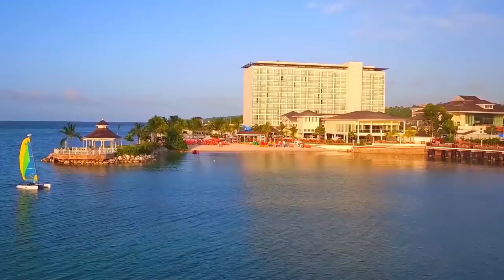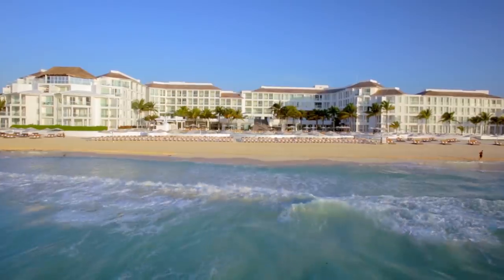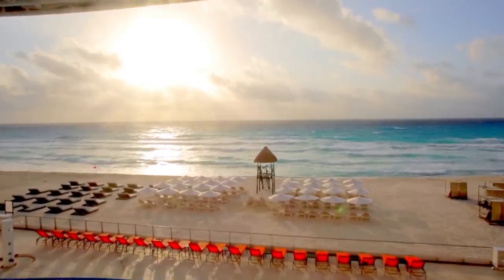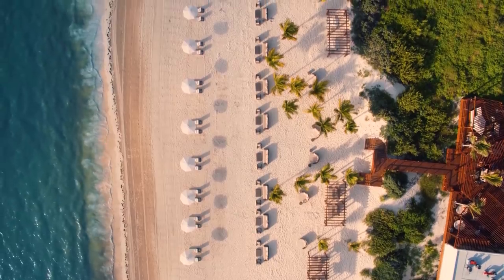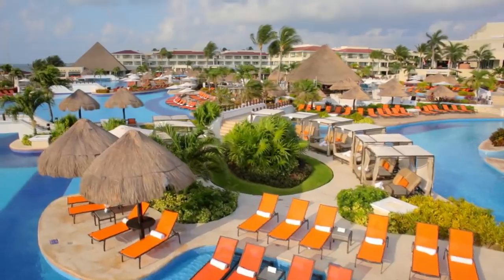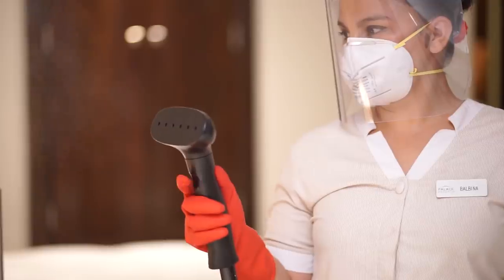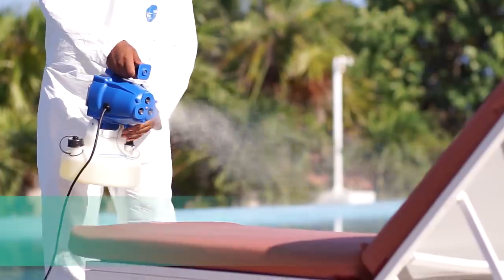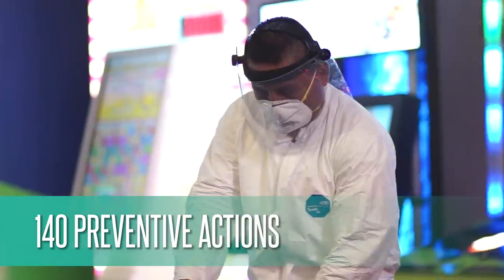At Palace Resorts, we have always committed ourselves to providing the best and safest experience at all of our properties. As the leader within the all-inclusive luxury category, we already have the strictest quality controls and safety and health measures to guarantee our guests and teams health. Our new program, Purely Palace, goes beyond these stringent quality controls throughout all resort areas with more than 140 preventative actions to assure everyone's health and safety.